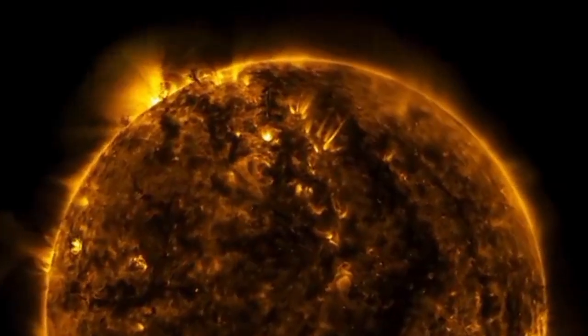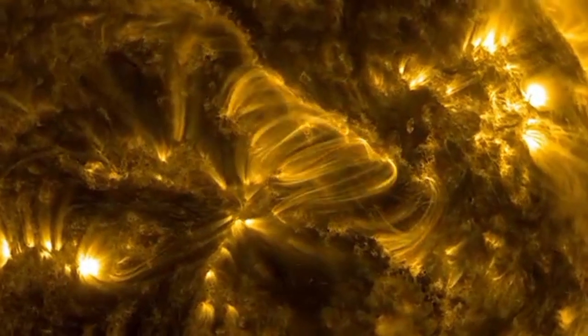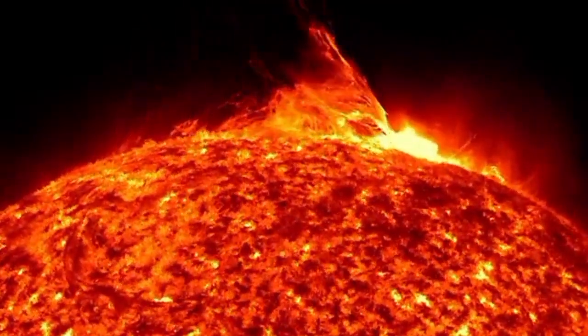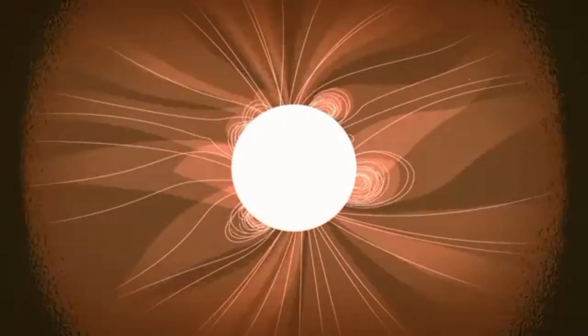So what does it mean to touch the Sun? To answer that, we need to look at the Sun's structure. Unlike Earth, the Sun doesn't have a solid surface. It's a giant ball of hot plasma that's held together by its own gravity. Solar material flows out from the surface, but around the Sun it's bound by the Sun's gravity and magnetic field. This material forms the Sun's atmosphere — the corona.